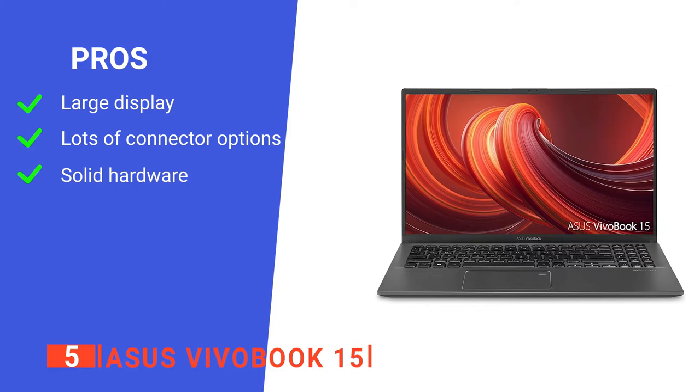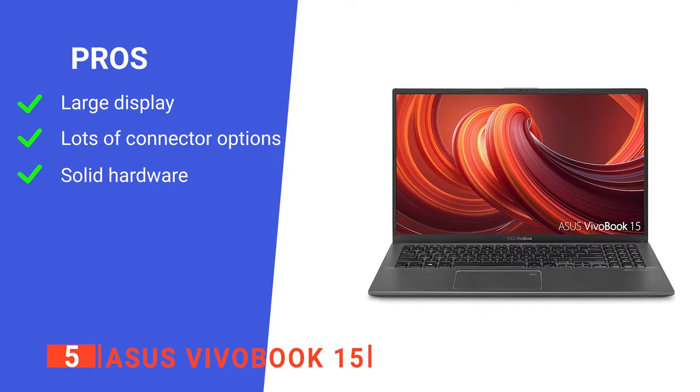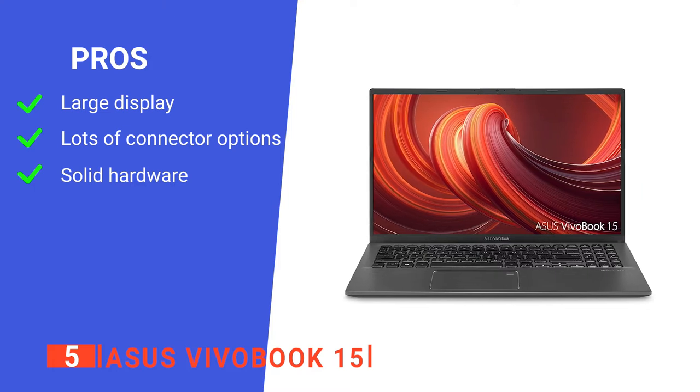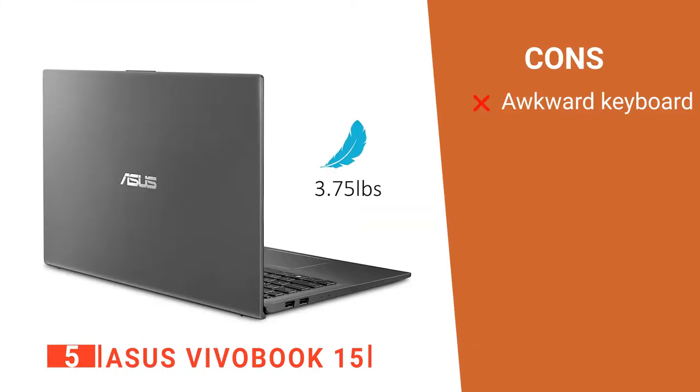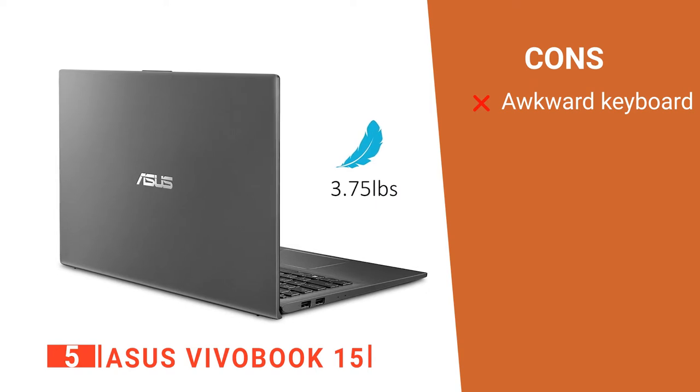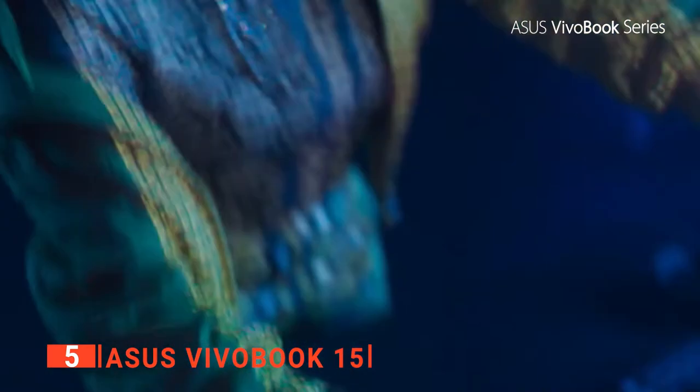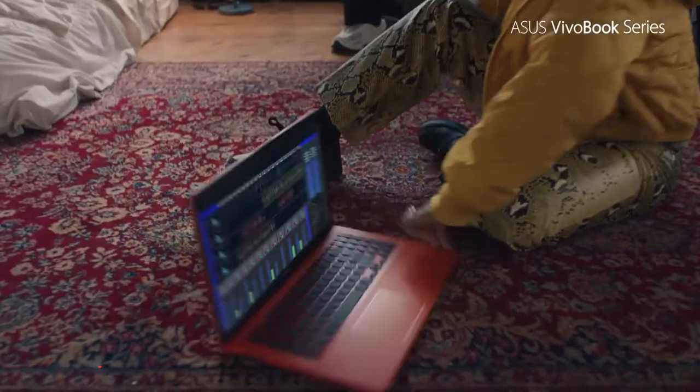Its pros are: it has a large clear screen, it's got plenty of connector ports, and its hardware is quick enough for daily use. However, its keyboard feels a little cramped for lots of typing. The ASUS Vivobook 15 is a solid overall device that would be perfect for anyone about to start out at college.